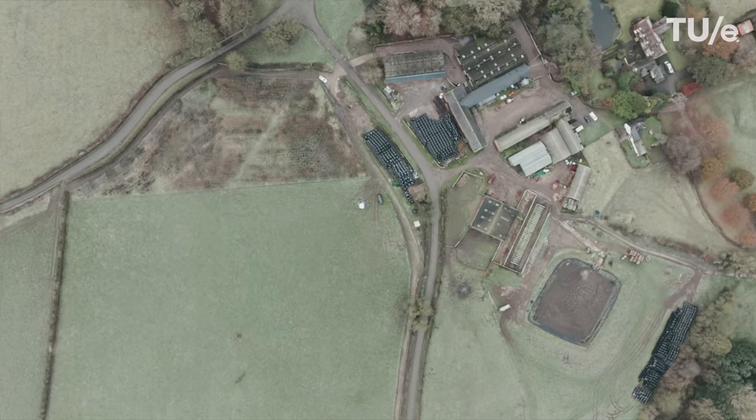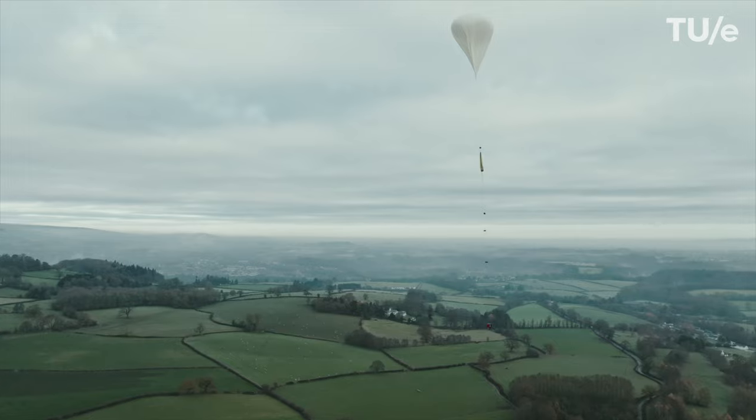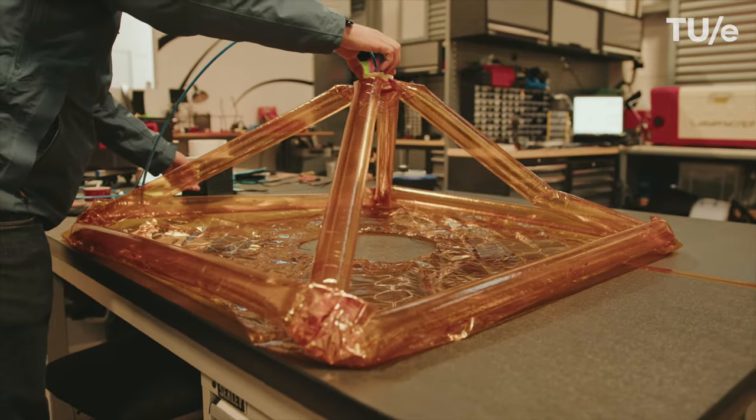I'm Niels, doing a PhD at Eindhoven University of Technology. I'm here to run an experiment and send it into space. We've now launched a balloon in the sky which has an experiment of mine attached to it — it's a concept called an inflatable antenna.